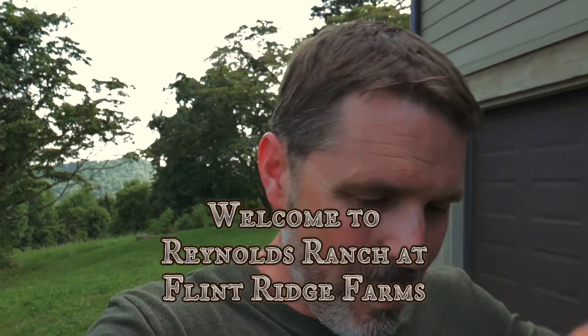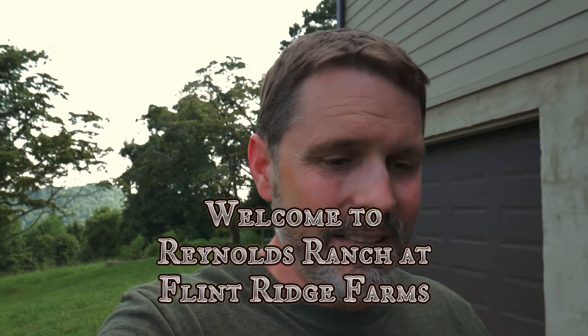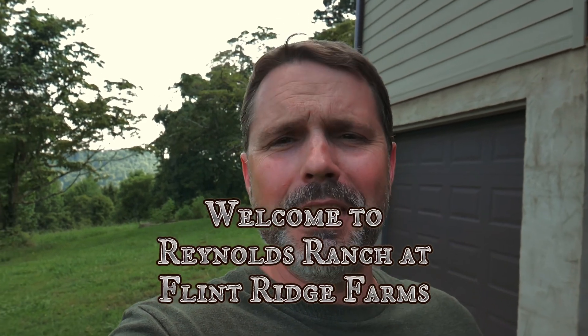Hey everybody, what's up? Welcome back to the channel.